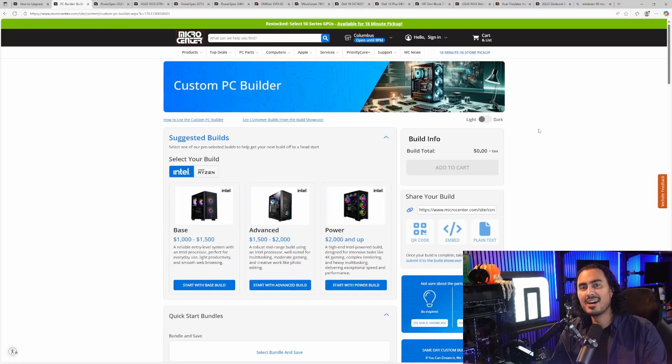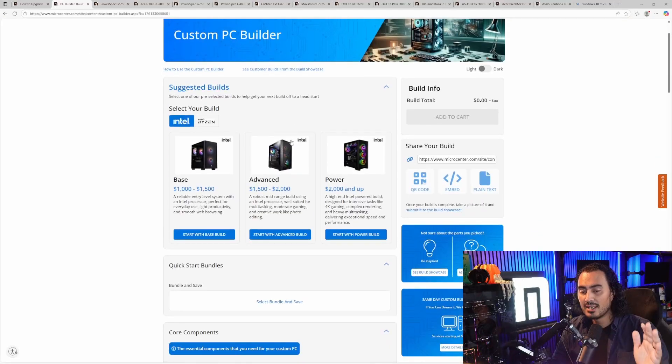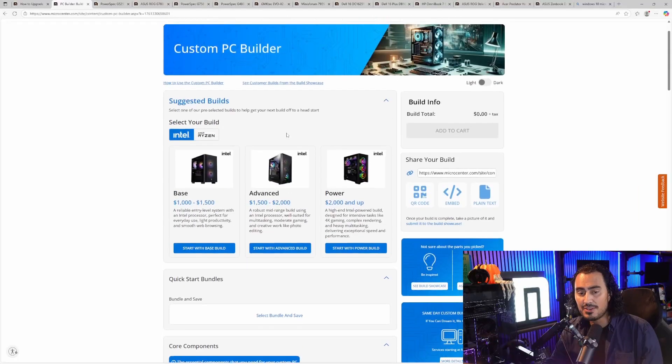First and foremost, I want to talk about our newly revamped custom PC builder. This is very exciting because our custom PC builder is a great tool that lets you pick out parts we sell at Micro Center to assemble your ideal build. It has been fully rebuilt from the ground up with some pretty cool new features. The biggest feature is going to be some suggested build options.